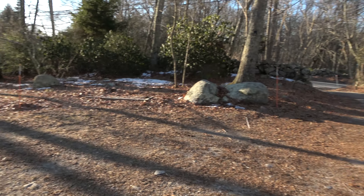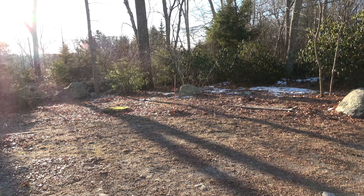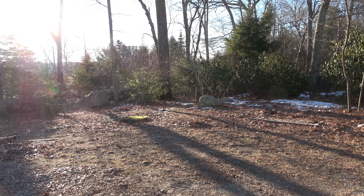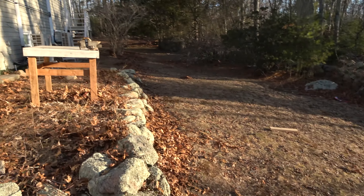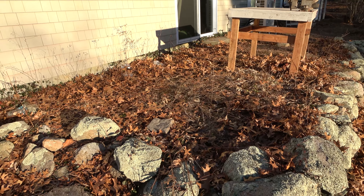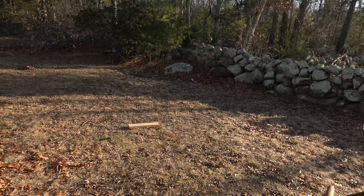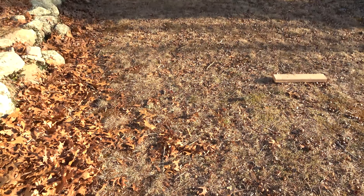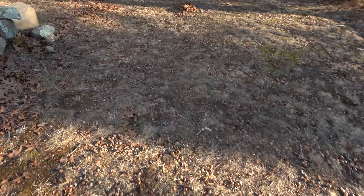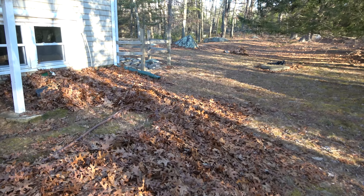We've got a rock wall around here. We're thinking about doing a garden — we've got to figure out where the sunlight's going to be. Here's a shot of the side yard. I'm not sure what I'm going to do with this spot; it's kind of an interesting feature. We've got some lawn, but you can see it's hurting a bit.